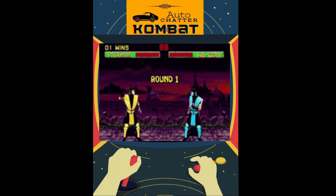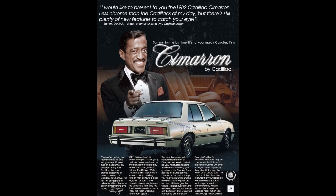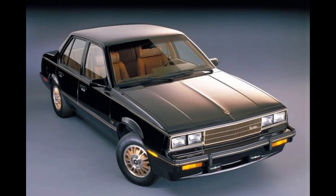Welcome to Auto Chatter. Today's episode is a sad tale — it doesn't have any fatalities, so I guess it could be sadder. Today's chatter is about the Cadillac Cimarron. If you know what one is, you may already be shaking your head. If you don't, prepare yourself for some of the most blatant badge engineering while asking premium money that has ever been seen.